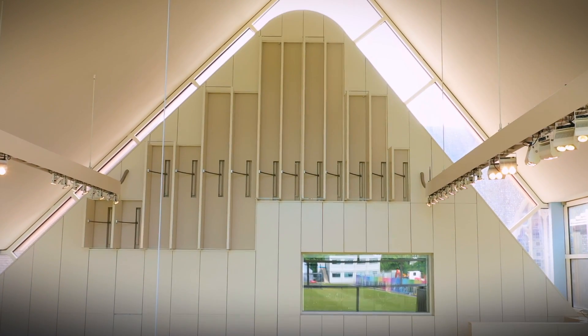We were all smiling — it sounded great. No late reflections, no colouration, spot on. It's a very important moment.